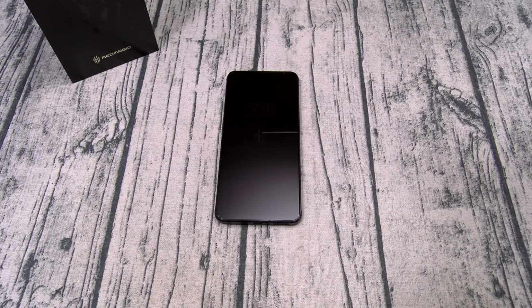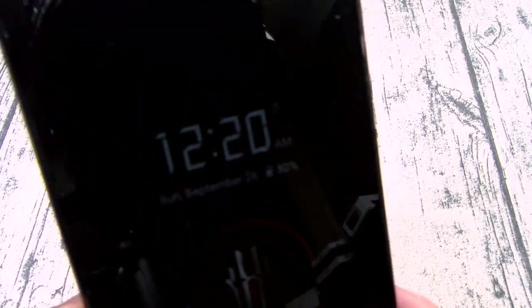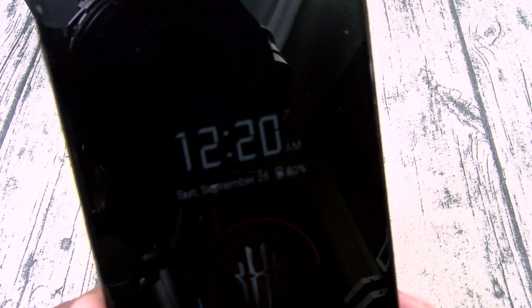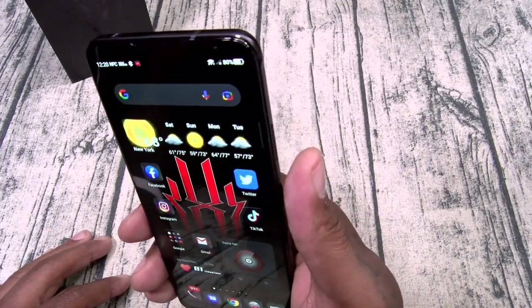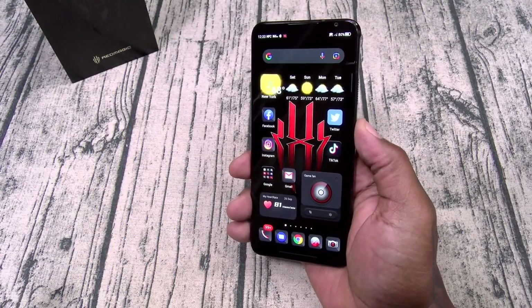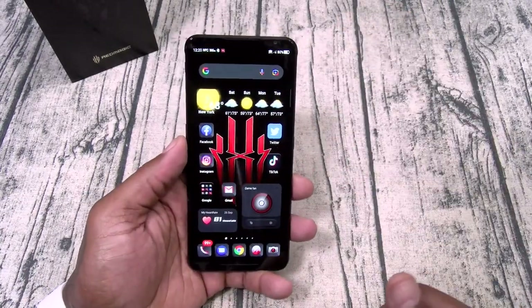Now let's do the RDA test — regular daily activities. Wake up in the morning, you don't have to touch anything — just look at your display. You got the time, date, and battery percentage. When you're ready to open up the phone, press the button, just look at it — there's your face unlock just that fast. Or you can use your on-screen fingerprint sensor even faster.